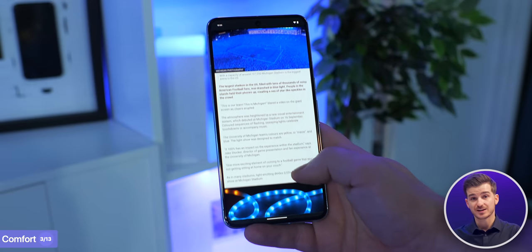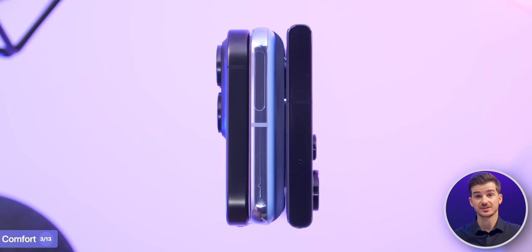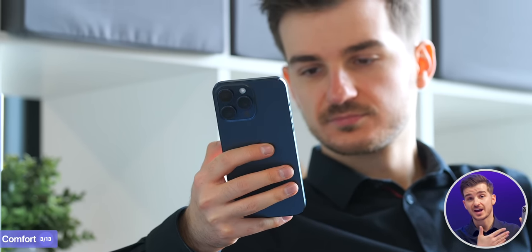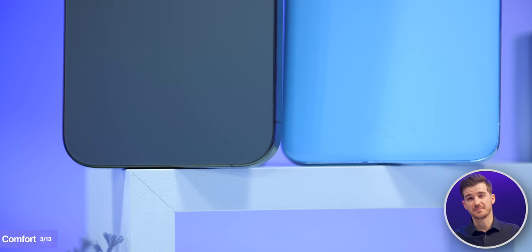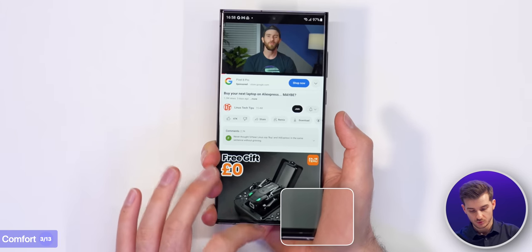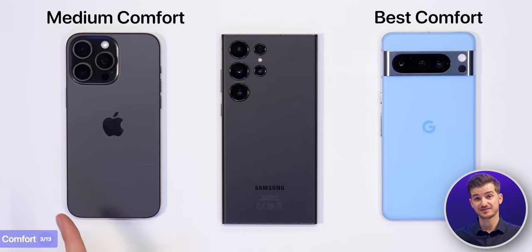In terms of comfort, the Pixel 8 Pro is the most comfortable to use — not only because it's the narrowest, but also because it has the roundest frame, which blends perfectly with the shape of your palm. The iPhone is second and still feels great, offering more grip due to its flatter frame, though it still feels a bit sharp compared to the Pixel. The S23 Ultra, despite its fairly rounded frame, was a bit uncomfortable, as its almost 90-degree display corners would dig into the palm when watching content in portrait mode. So comfort-wise: Pixel first, then iPhone, then Samsung.